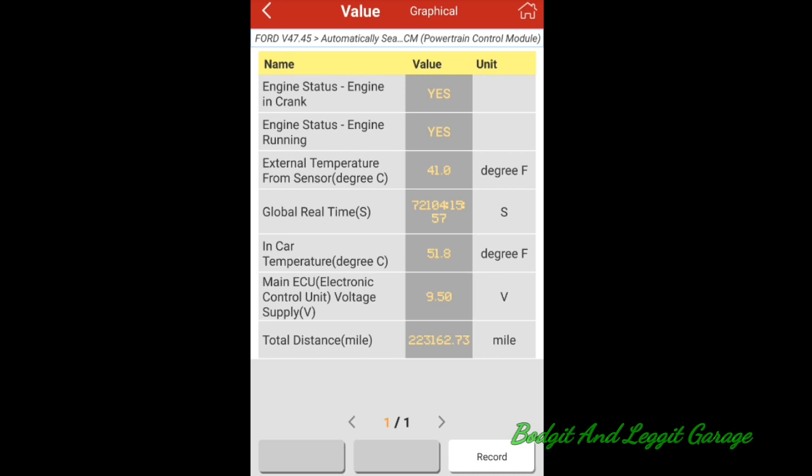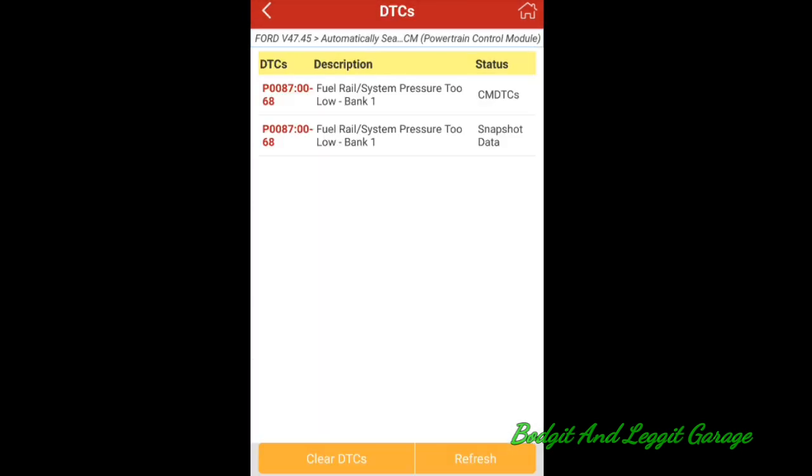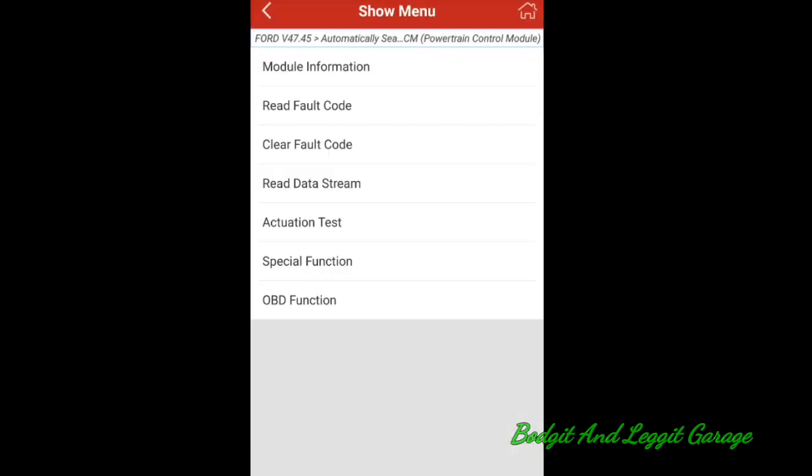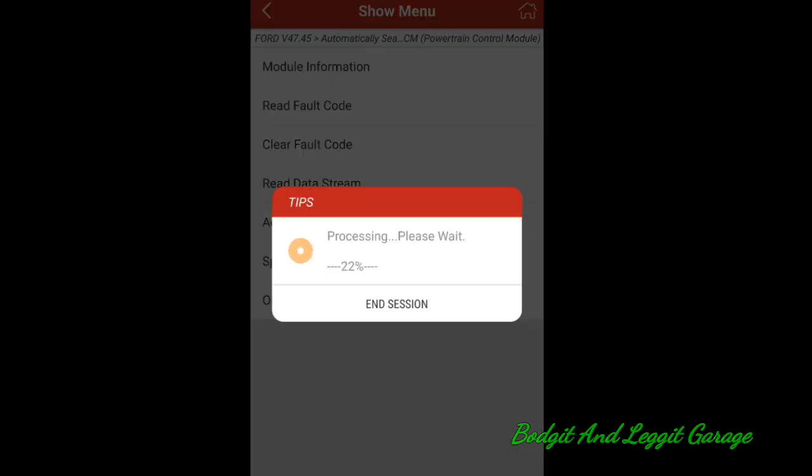We don't have any other useful readings — we don't know how fast it was going or anything. The saved freeze frame data just says how hot the car was, so it's not much use to us. Let's go into live data. The battery doesn't seem great either, which is another reason I shouldn't have cranked it.